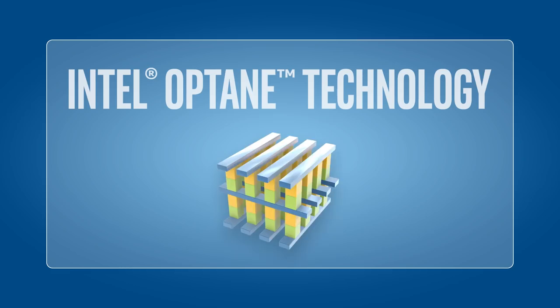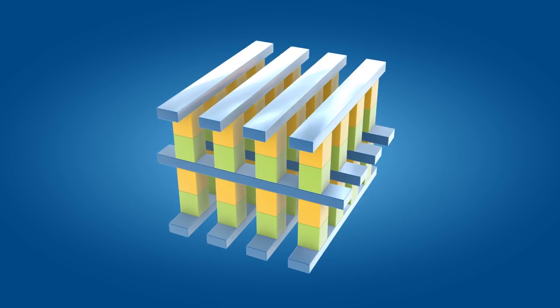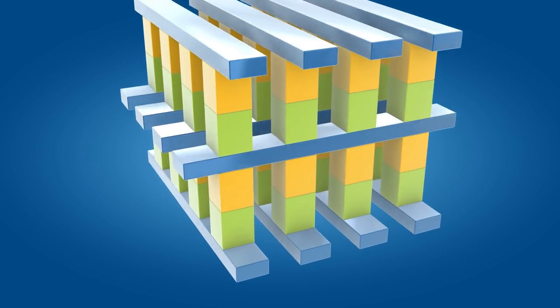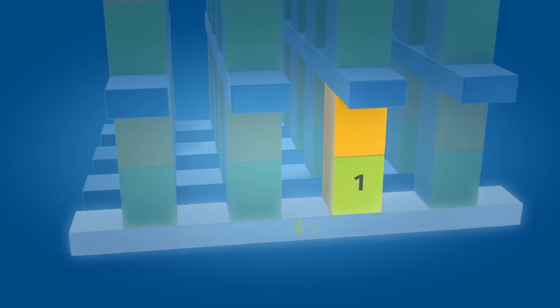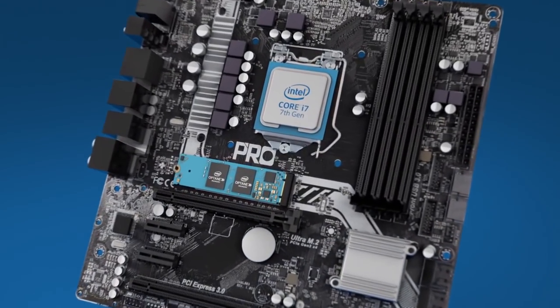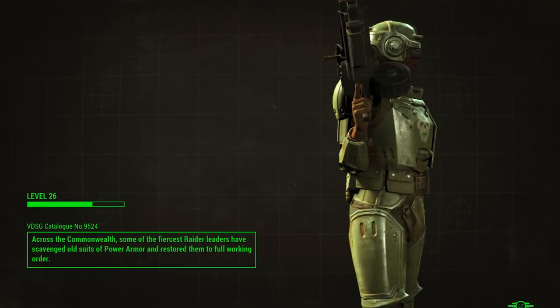Intel Optane memory is based on a new non-volatile memory express technology called 3D Crosspoint. Intel asserts that it is up to 1,000 times faster than NAND flash at the architectural level. It uses a PCIe drive based on the M.2 form factor. Used in conjunction with an HDD boot drive, Intel says that its Optane memory can act as a super-fast caching drive that can dramatically accelerate the load times of your most used games and applications. And spoiler warning — for the most part, it works. We'll get to the benchmarks in a bit.